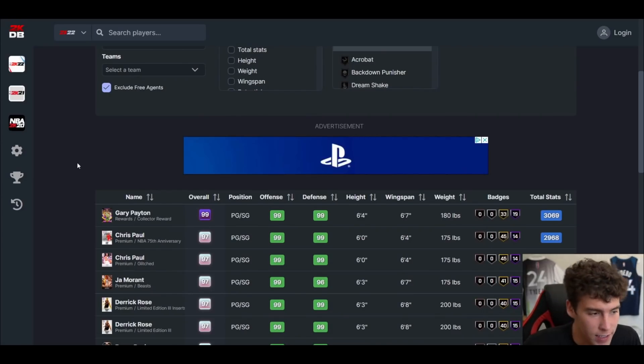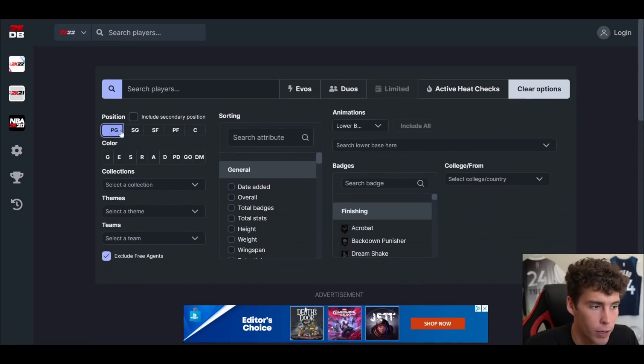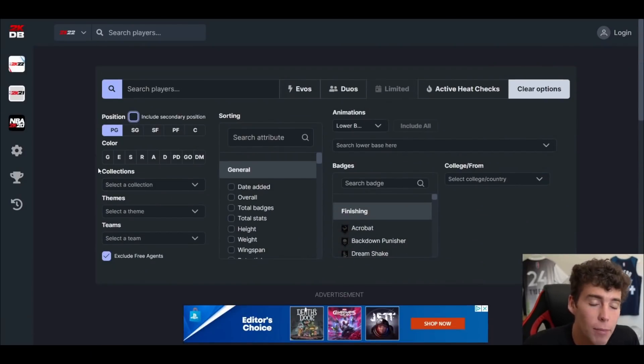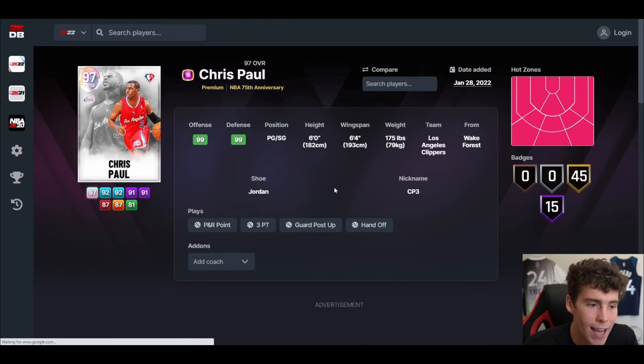It's your boy Todd back here with another video. Today we're going to be talking about the top 10 point guards right now in NBA 2K22 MyTeam, ranking them from 10 to 1. This is going to be the primary point guard position, so secondary point guards like Donovan Mitchell and James Harden are not going to be on this list. Make sure to smash that subscribe button as we're on the road to 90,000 subscribers.